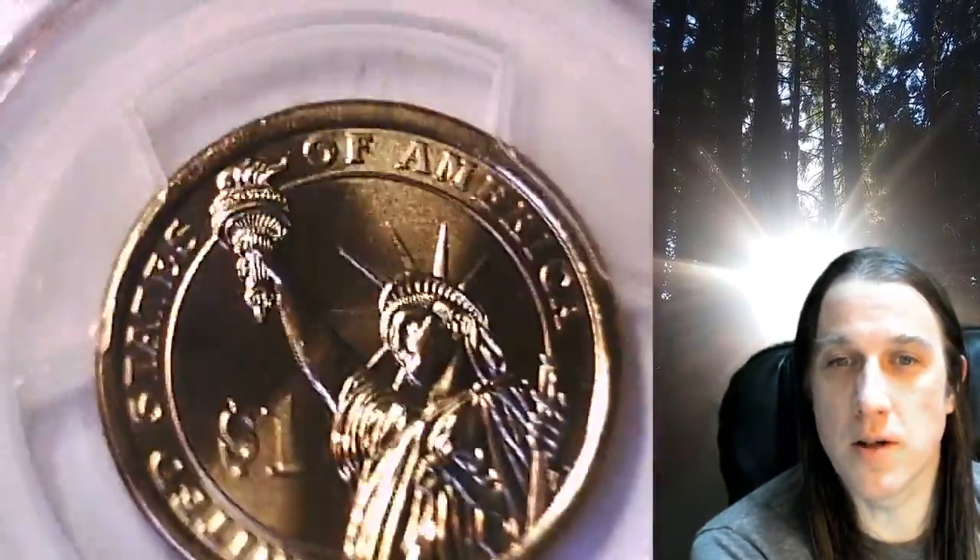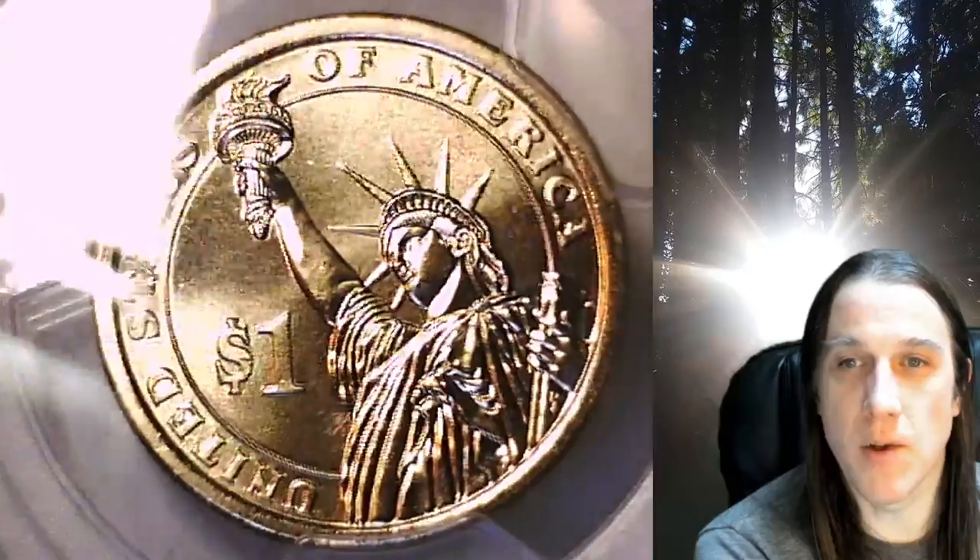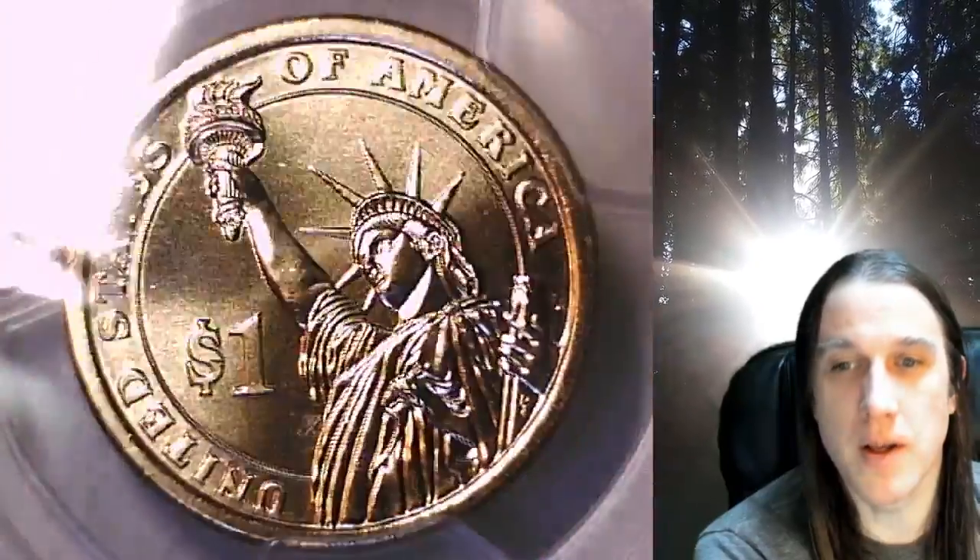Once there, you can also find over 4,600 PCGS graded coins for sale. Thanks everyone for watching. Have a wonderful week and I'll see you all in the future.